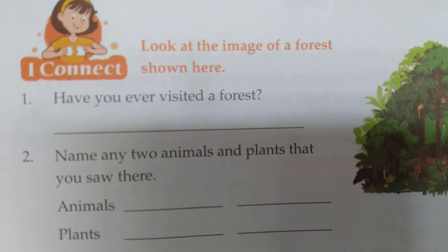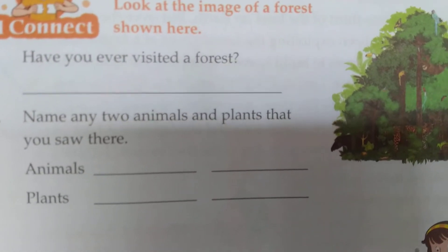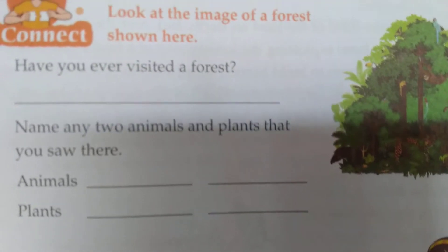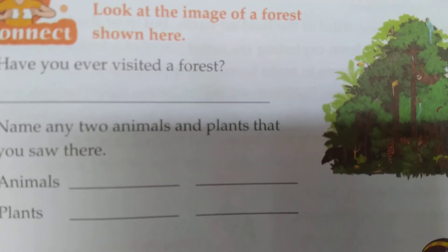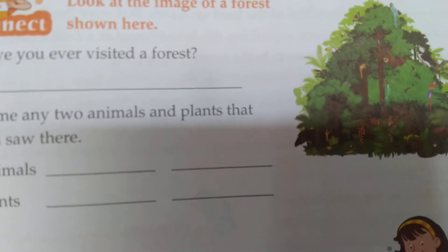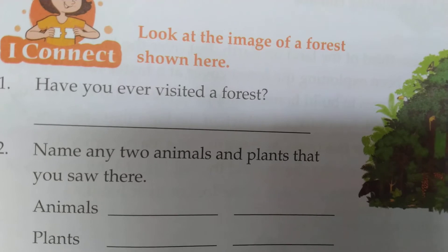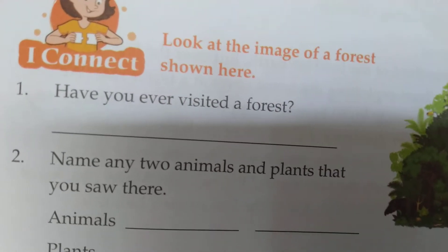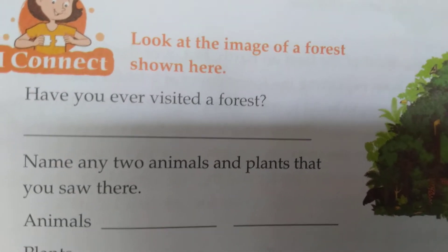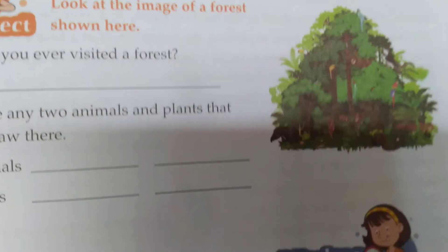Name any two animals and plants that you have seen. In the forest, we can identify animals like lions and tigers, and plants like medicinal plants and tulasi. Have you visited any forest nearby you? Think about whether it is a thick forest or a small forest.